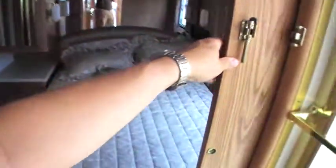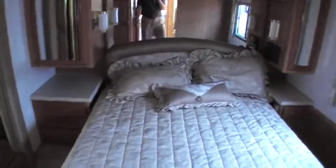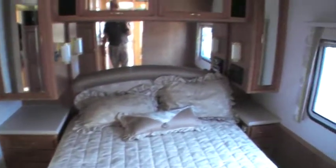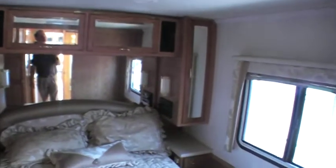Coming back, there's another pocket door separation, which is very nice in this coach. It's got a queen-size bed. The second slide on this unit is actually the closet — it's got a nice big closet, very clean all the way through.